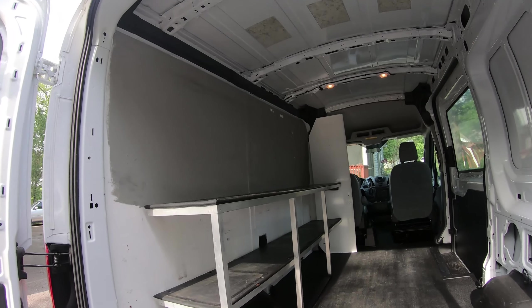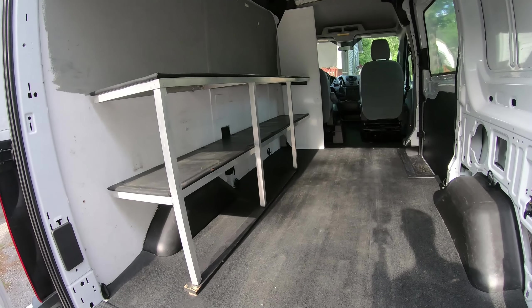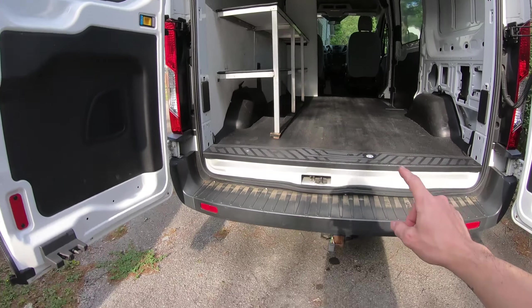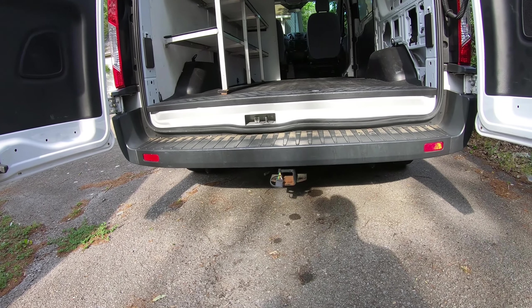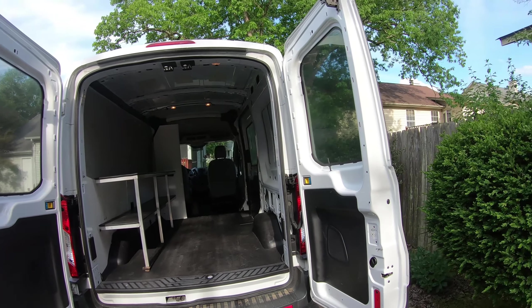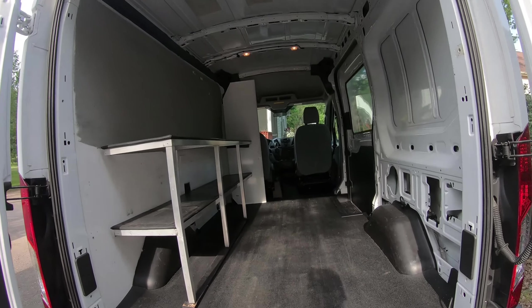It's a high top, so we can stand up in it. And one of the reasons we went with the 250 is because it's more capable of towing — since we have a trailer, we can tow the race car to the track and have less worries about breaking things.